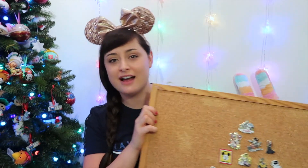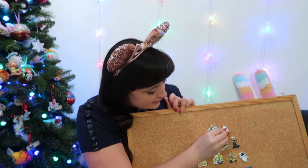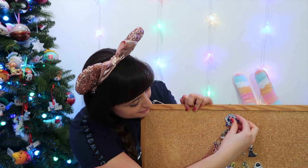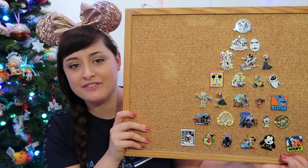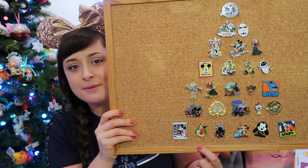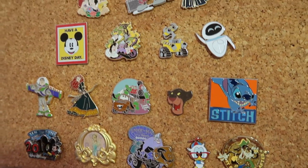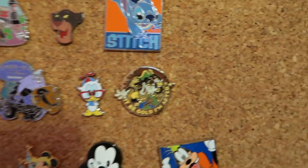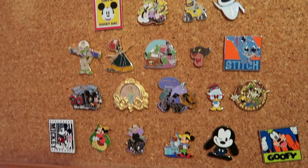Now here is the Magical Pin Box UK pin board. Let me add the last two on — the Stormtrooper one goes up here, and then finally the Peter Pan limited edition pin trading event one goes right up at the top of the tree. Here are all the pins from my Magical Pin Box UK advent calendar, starting down here from the 1st of December going all the way up to the 25th. I think my favourite of the bunch is the Ursula one — the Little Mermaid one — that's probably my favourite.